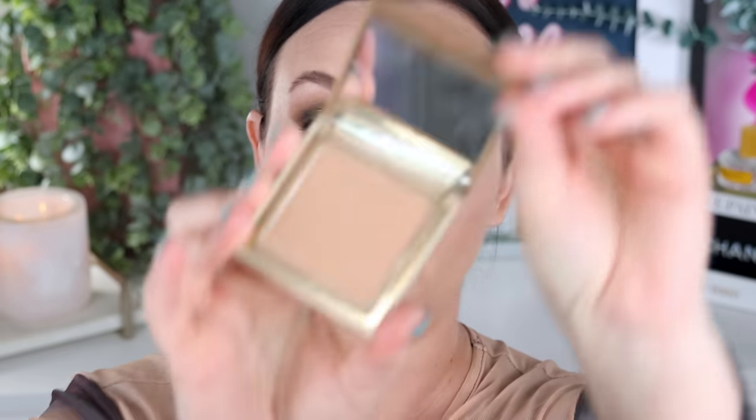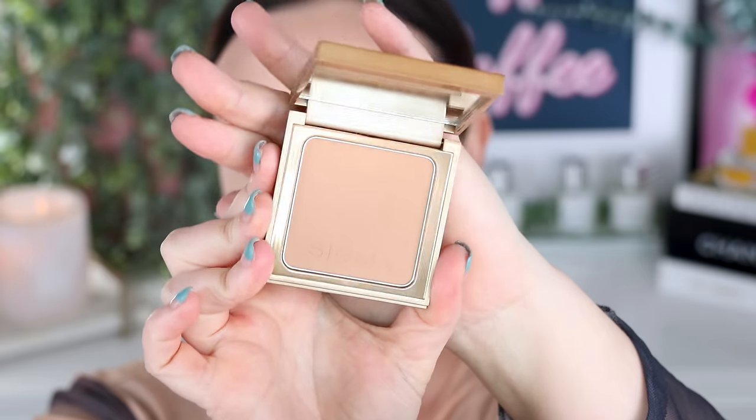For bronzer, we're taking the Sigma Matte Bronzer in the shade Light — again, so underrated. The formula is flawless; it actually really reminds me of the Pat McGrath Labs formula, just a slightly different shade. I'm applying it with my Pat McGrath Labs bronzer brush. It is so blurring, buildable, and beautiful. The Sigma cosmetic products — their bronzers, blushes, highlighters — they truly all deserve more hype. Look at how blurring and natural and smooth that is.